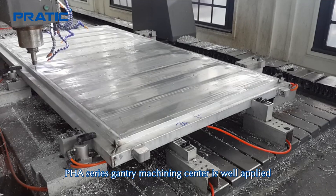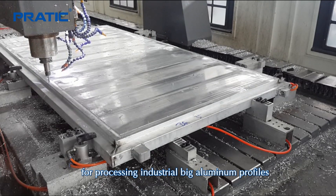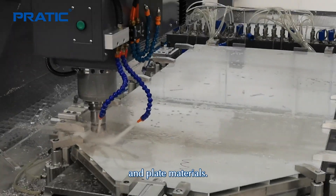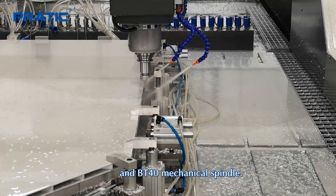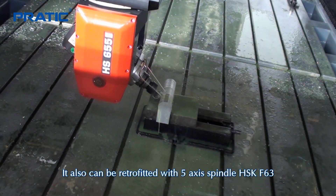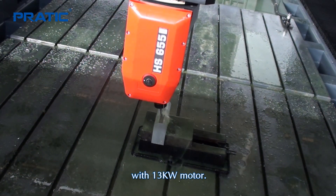PHA series Gantry Machining Center is well applied for processing industrial big aluminum profiles and plate materials. It uses Siemens or Fanuc operation system and BT40 mechanical spindle. It also can be retrofitted with a 5-axis spindle HSK F63 with 13 kilowatt motor.